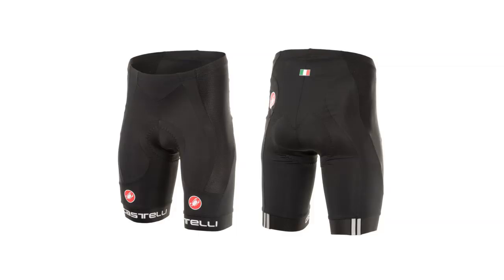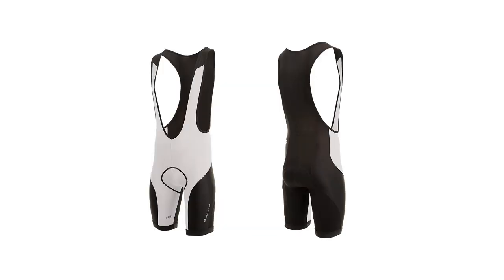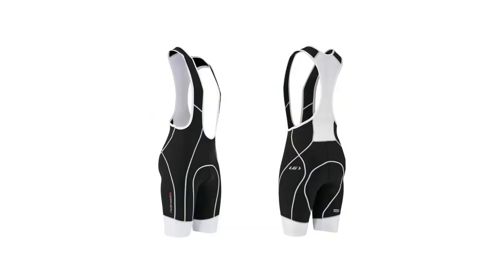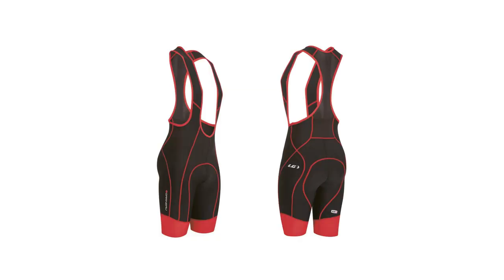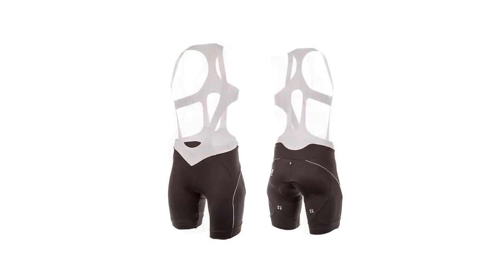Going up to the next level in terms of features and price point — $100 to $150 — we have the Castelli Velocissimo short, the Capo Fondo short, the Bellwether men's Forma bib short, the Garneau Neopower bib short which is very popular, Gore Bike Wear's women's Power 2.0 bib short, and Sportful's women's Modella bib short.